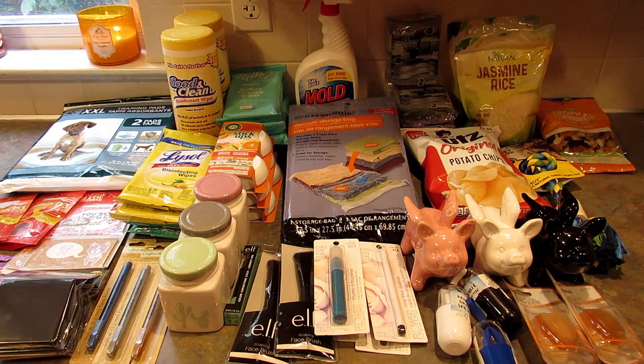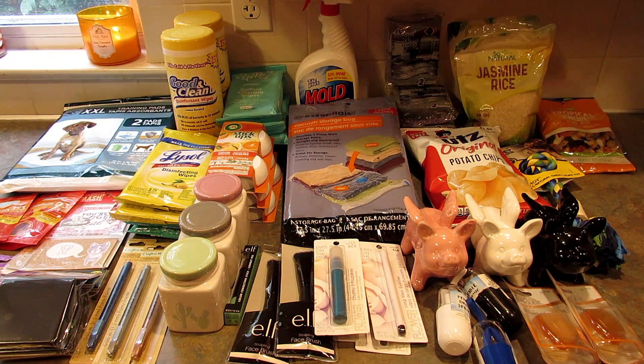Alright, that's everything I picked up at Dollar Tree this time around. I'm much happier with this haul than the last one where I really didn't find much. I do have just a couple of pictures I'm going to insert here of some items I saw and did not buy, but I thought you might like to see them.